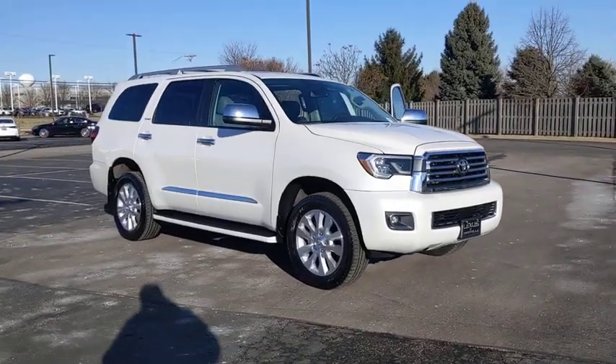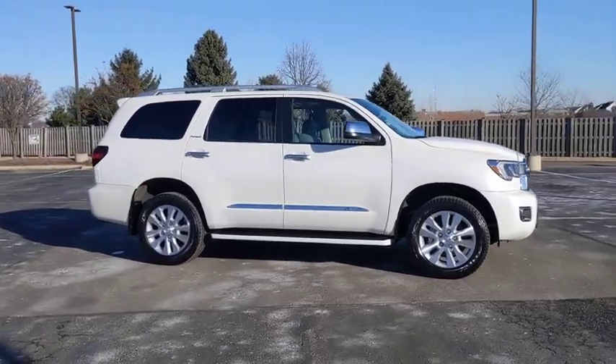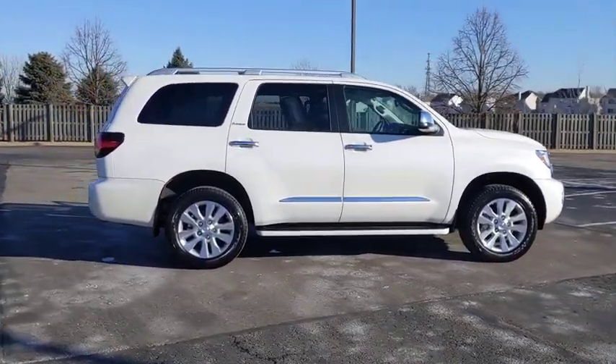Take a ride in the 2019 Toyota Sequoia. Sequoia is perfect for any adventure, offering spacious comfort and style for up to eight passengers.